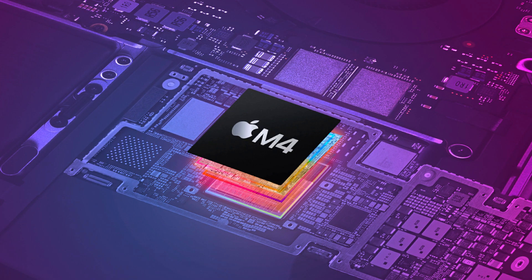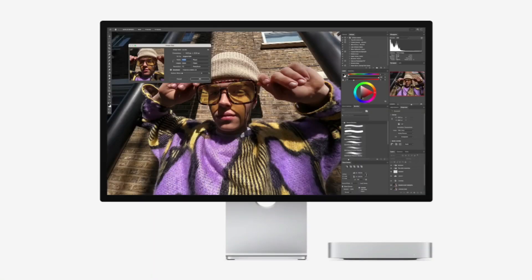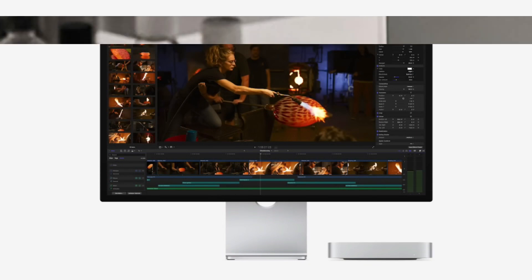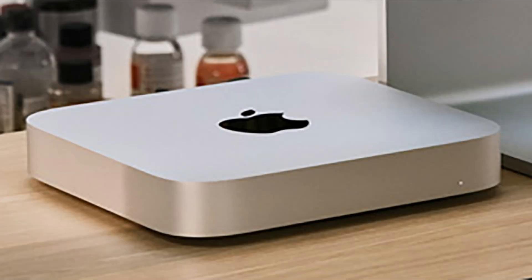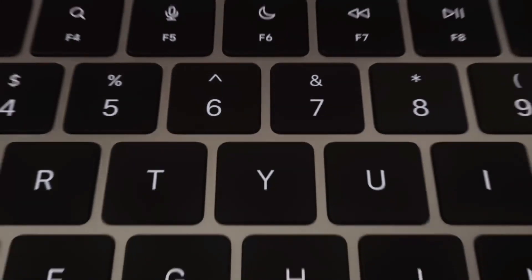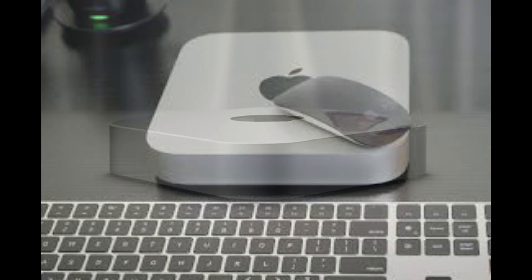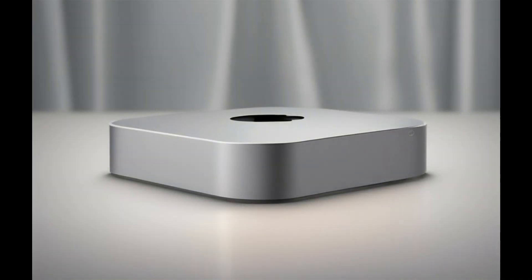Here's the beauty of this solution — it's incredibly affordable compared to Apple's storage upgrade pricing. For example, a 2TB SSD costs as little as $90. A 4TB SSD can be purchased for around $180. Larger drives, like 12TB or 16TB, are also available for a fraction of Apple's upgrade costs.